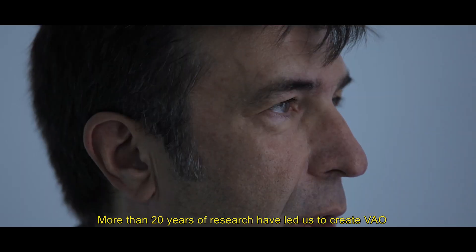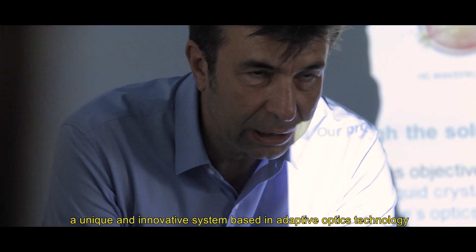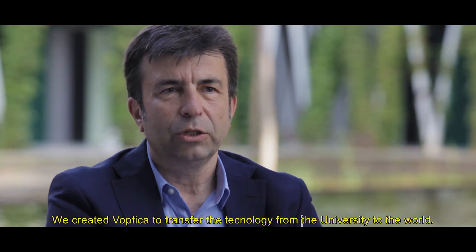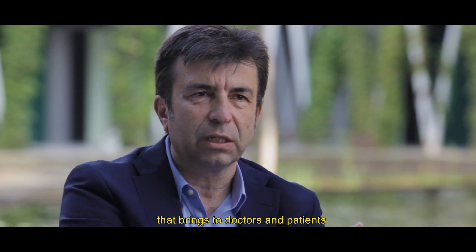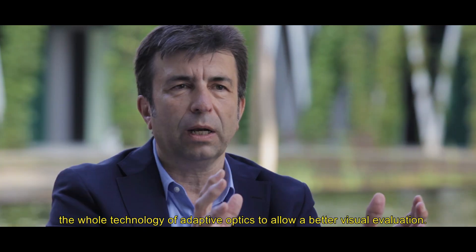More than 20 years of research have led us to create VAU, a unique and innovative system based on adaptive optics technology that revolutionizes the concept of visual evaluation. We created VAUPTICA to transfer the technology from the university to the world. We have developed and crafted a unique instrument that brings to doctors and patients the whole technology of adaptive optics to allow a better visual evaluation.